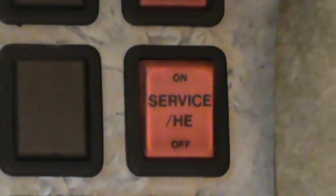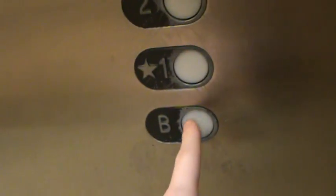Got a plug. I think this is it — yeah. Chime is disabled, and we have an emergency phone.